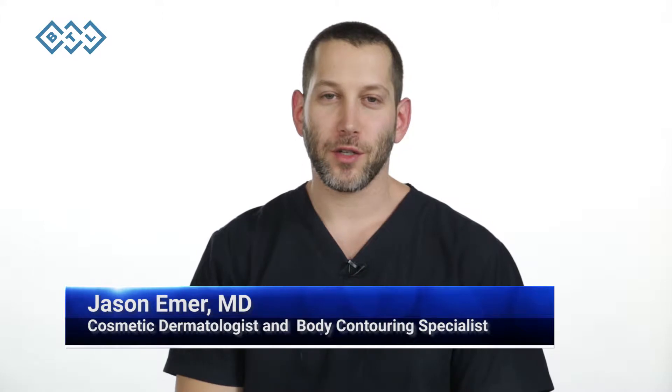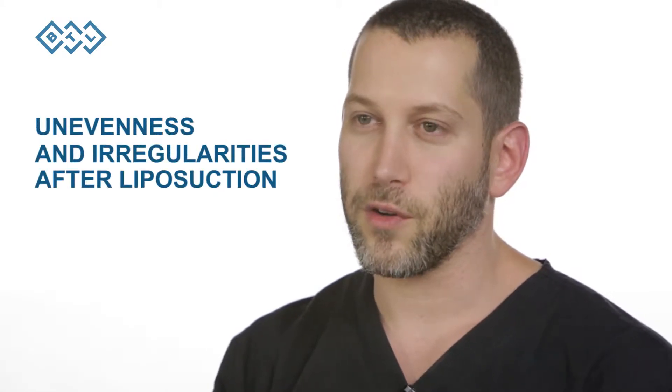This is Dr. Jason Emmer, a cosmetic dermatologist and body contouring specialist from Beverly Hills, California, and today I'm presenting about a patient that had unevenness and irregularities after liposuction.